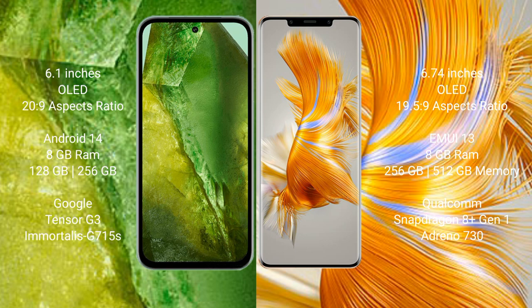Google Pixel 8a runs on the Android 14 operating system. Huawei Mate 50 Pro runs on the HarmonyOS operating system.